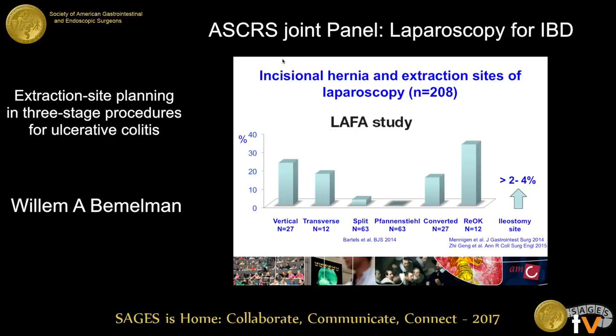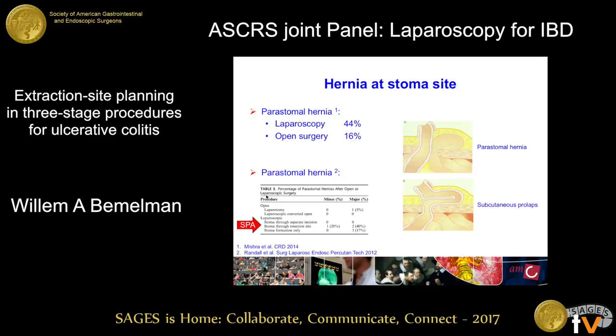If ventral hernia rate is very important to you, you should choose either the stoma site or the Pfannenstiel to extract the specimen. We also have to appreciate that in the laparoscopic era, the incidence of parastomal hernia is probably much higher than after open surgery. Particularly if you extract the specimen through the stoma site, first publications indicate hernia rates going up to 40 to 60 percent. It's not very clear whether it's a parastomal hernia or subcutaneous prolapse. In the three-stage procedure this matters less because you're going to close the stoma intentionally — but we have to be aware that most patients will develop a parastomal hernia after a laparoscopic stoma.